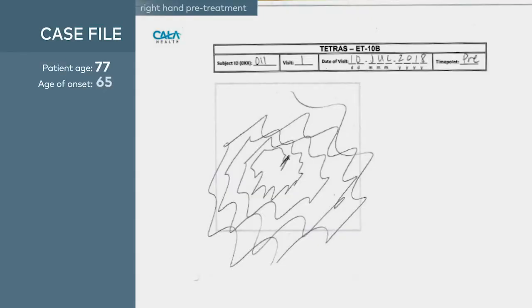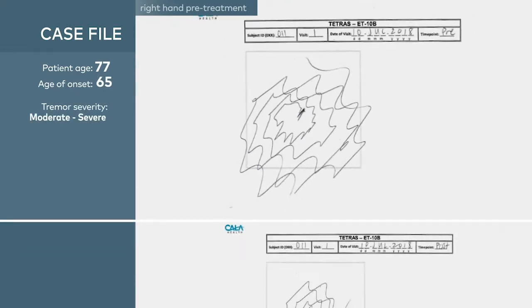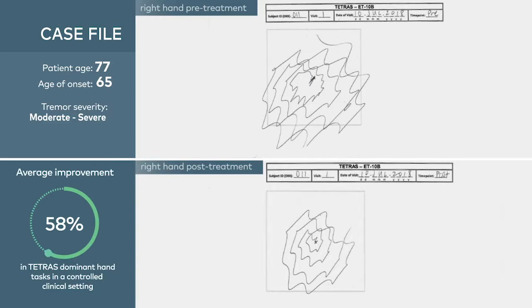When I did not use the CalaTrio, the tremors were more severe. I was surprised to see improvement with minimal tremor. The CalaTrio is very easy to use as long as you remember to charge it at night.